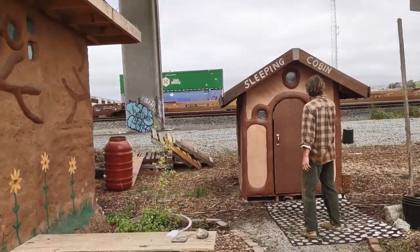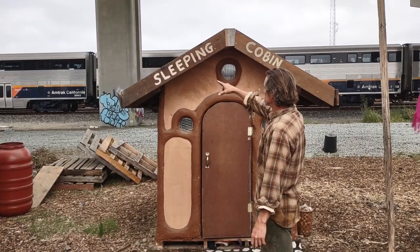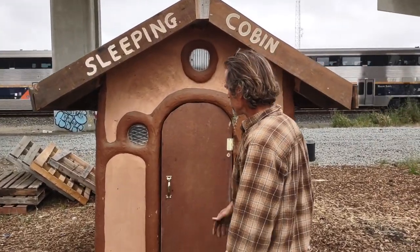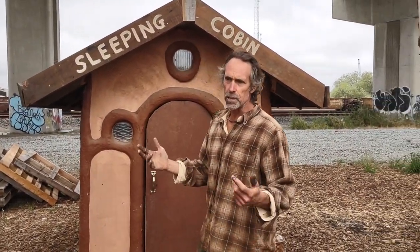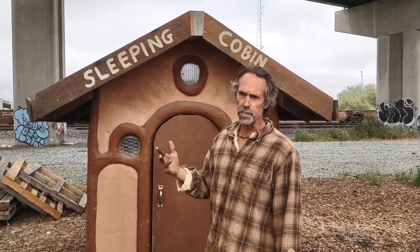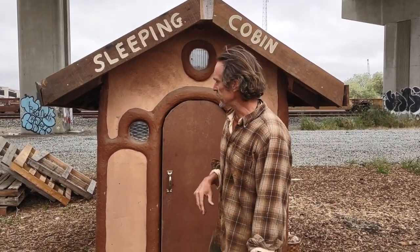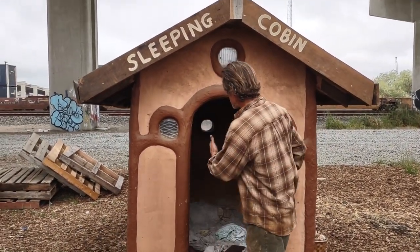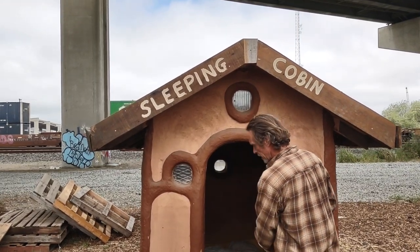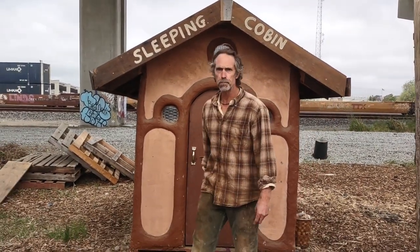This is a smoking cabin — kind of an alternative to a tent. Where there are encampments with tents, we can have these instead, where the residents can actually help build them and learn that very valuable skill. Then they have a van inside with windows, a lockable door, and just a really nice safe space to enjoy.